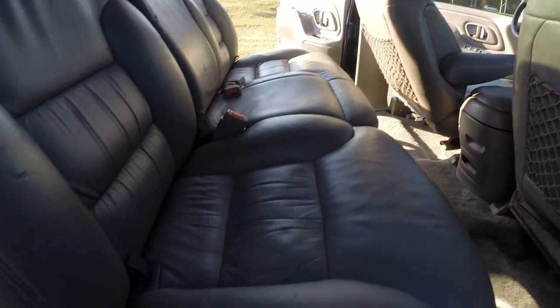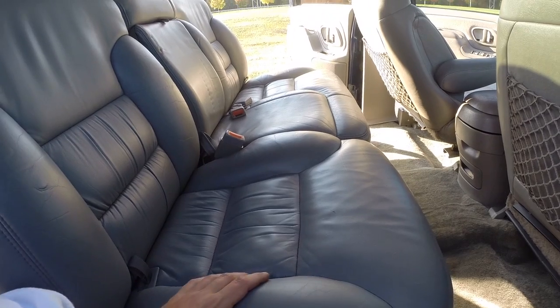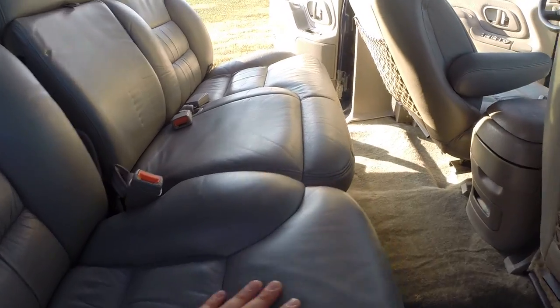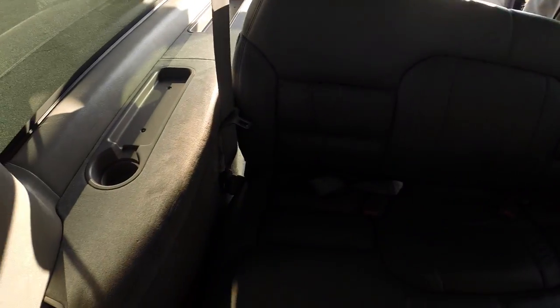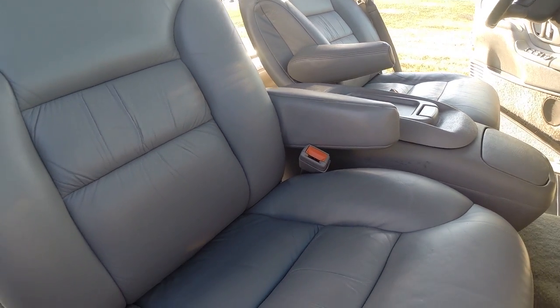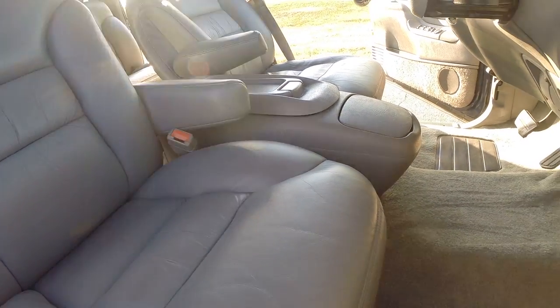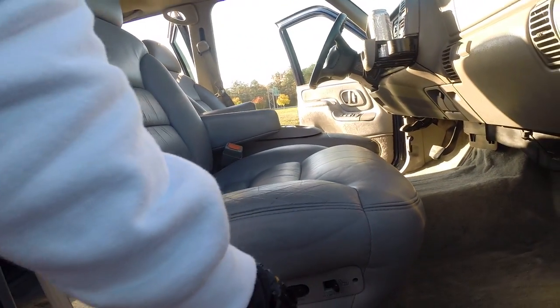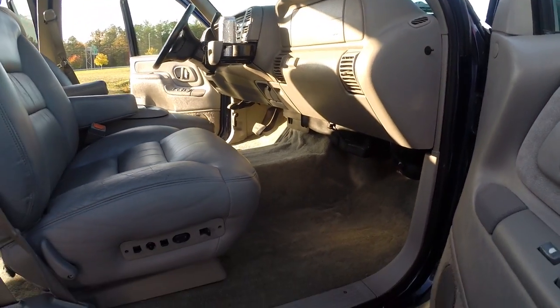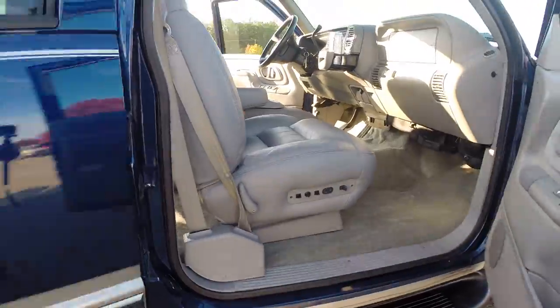Brand new carpet throughout. All the seats in this vehicle were refinished — not recovered, but stripped down and completely refinished. The end result is extremely nice seats. These seats are known to show a lot of wear due to the type of material, but they look very, very nice. You've got your full heated seats, power seats, power windows and locks. It's a completely loaded vehicle and it does have a six-disc CD changer as well.